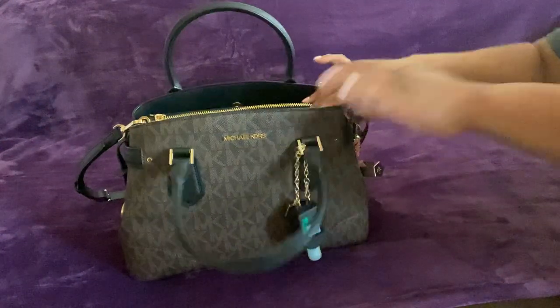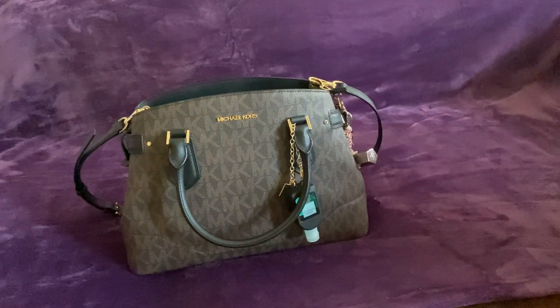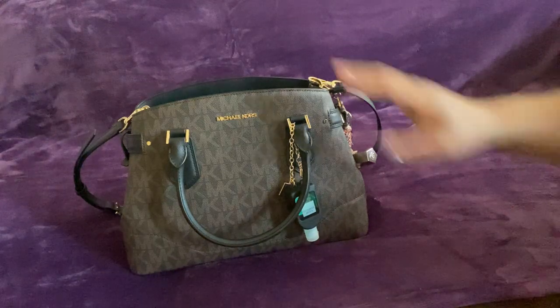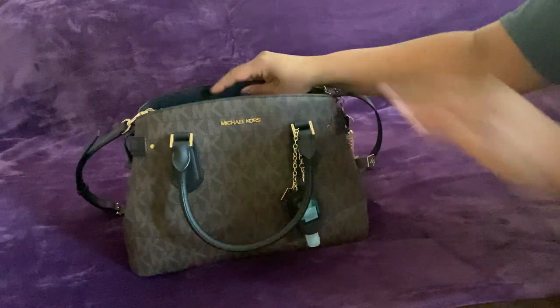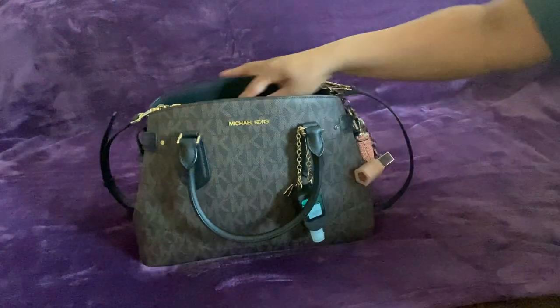I love the setup of the bag. It has two pockets and the zipper in the middle, which is similar to the setup of the Louis Vuitton Montaigne that I did the video on before. But this bag is really tight, so when I get out of it I'm going to stuff it and try to let it stretch a little bit.